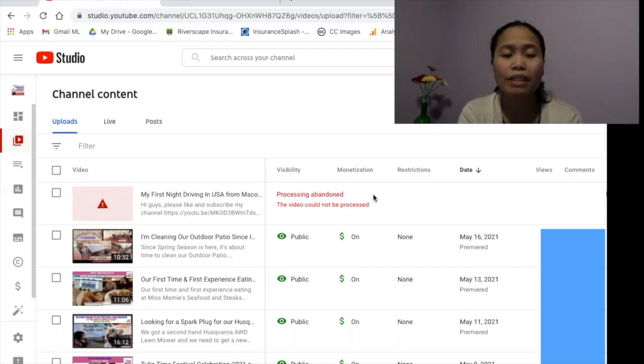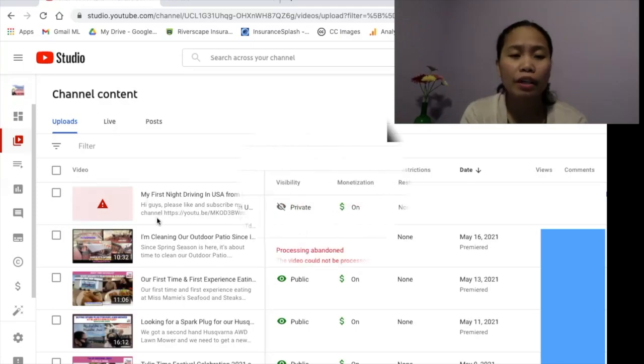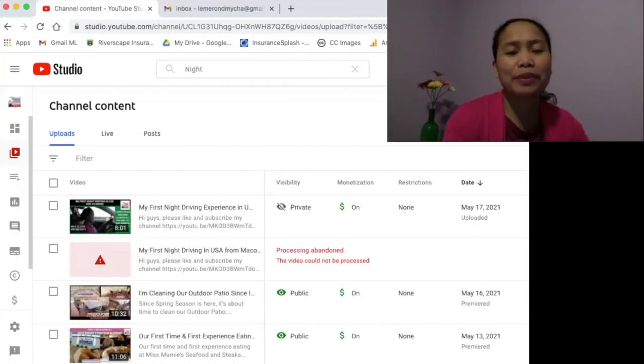I don't know what causes the problem, but from what I've read, it happens not just to me but to others as well. I'm hoping this will help you in the future if you encounter the same issue when uploading a video on YouTube. I'm on the page under my YouTube Studio where I was supposed to upload my content about my first night driving in the USA, but it could not be processed and gave me a red mark.